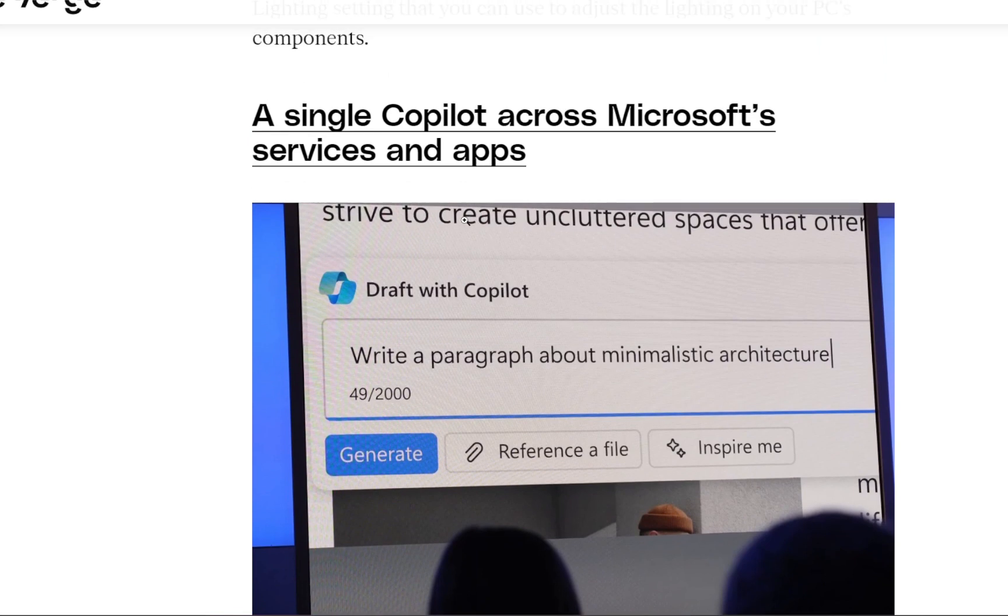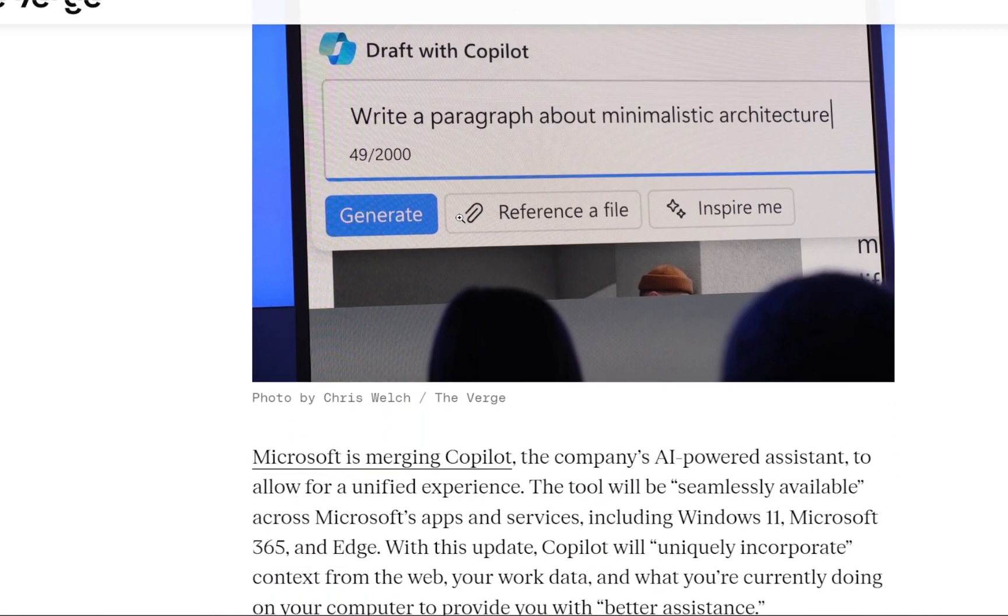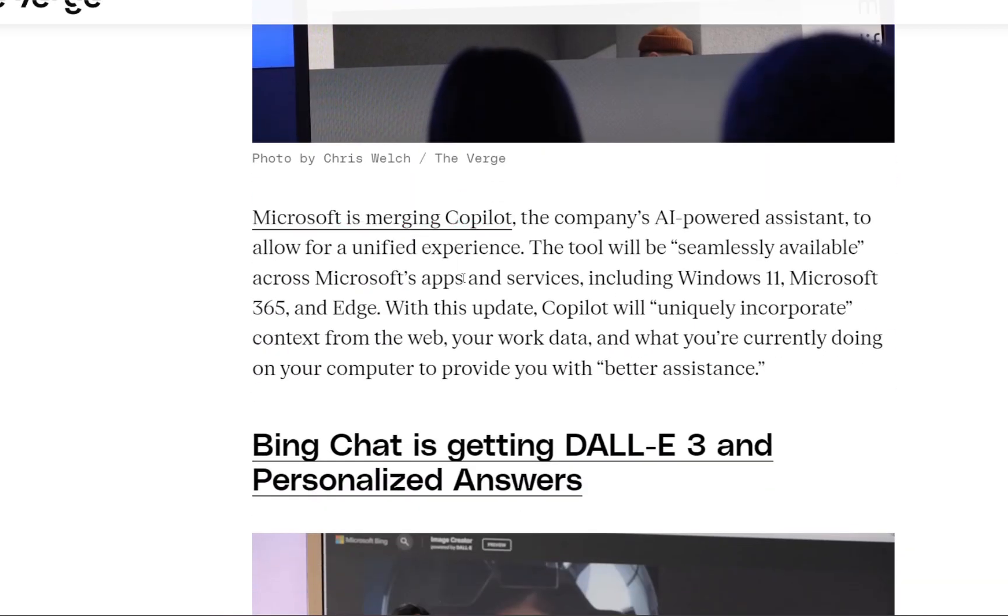The next announcement is a single Co-Pilot across Microsoft's services and applications. Microsoft is merging Co-Pilot, the company's AI-powered system, to allow for a unified experience. It will be seamlessly available across Microsoft's apps and services including Windows 11, Microsoft 365, and Edge. With this update, Co-Pilot will uniquely incorporate context from the web, your work data, and what you are currently doing on your computer to provide better assistance.